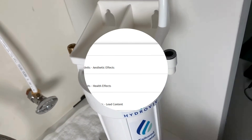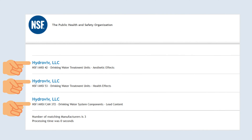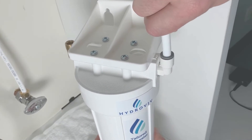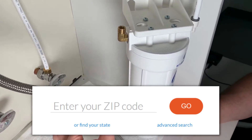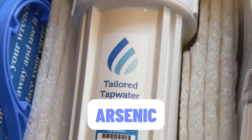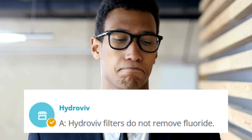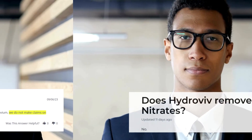Hydrovive's under-sink filter excels at targeting common city water contaminants, especially lead and PFAS, thanks to its specialized carbon media. It offers a tailored filtration approach, focusing on chlorine, arsenic, VOCs, and specific impurities found in your area. However, it's essential to note the limitations — it can't eliminate fluoride, bacteria, or nitrates.